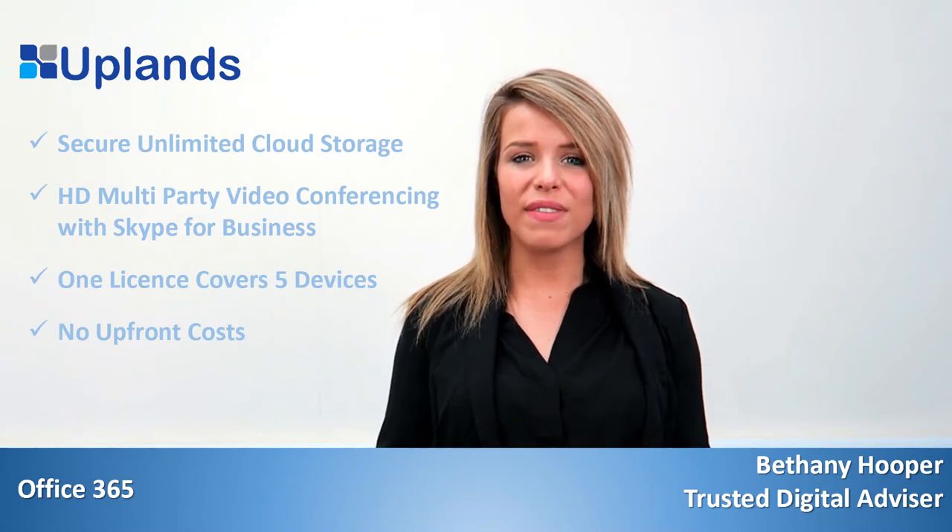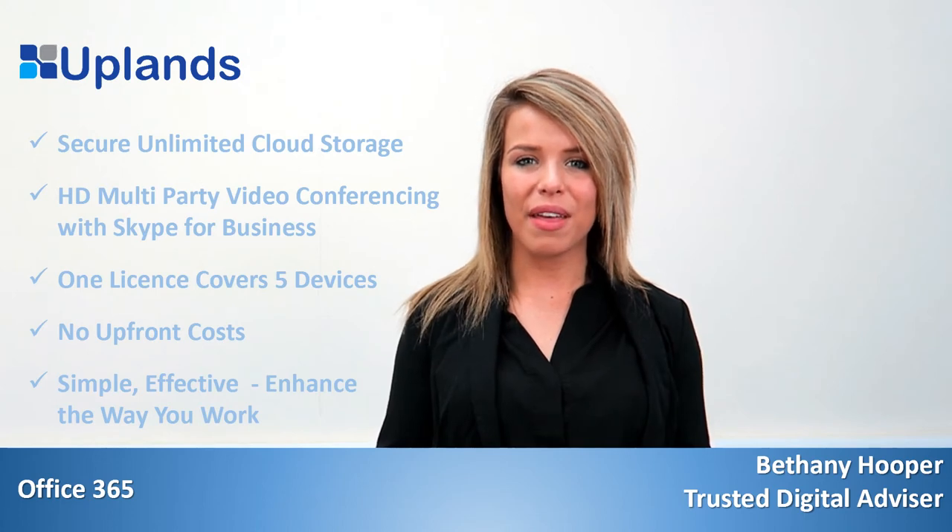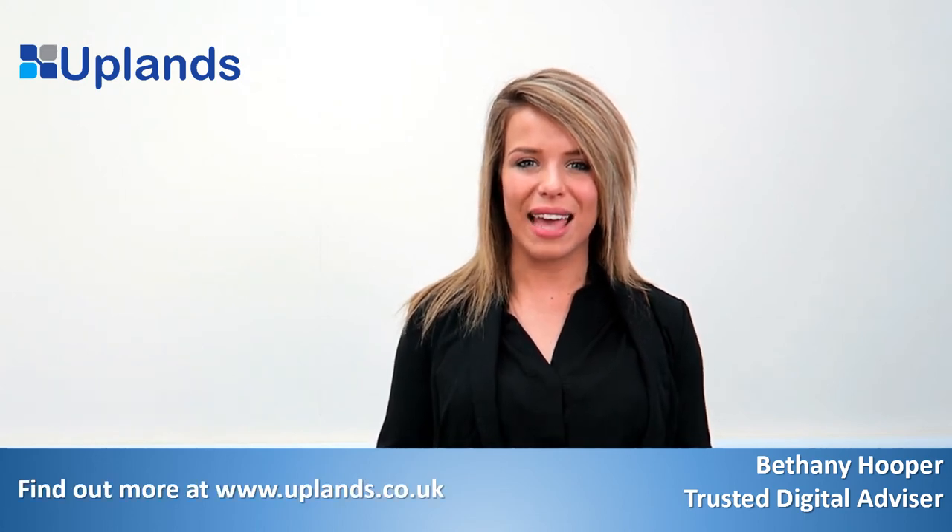Office 365 is simple and effective and it will enhance the way that you work. My name's Beth and that was your Uplands 60 Second Tech.